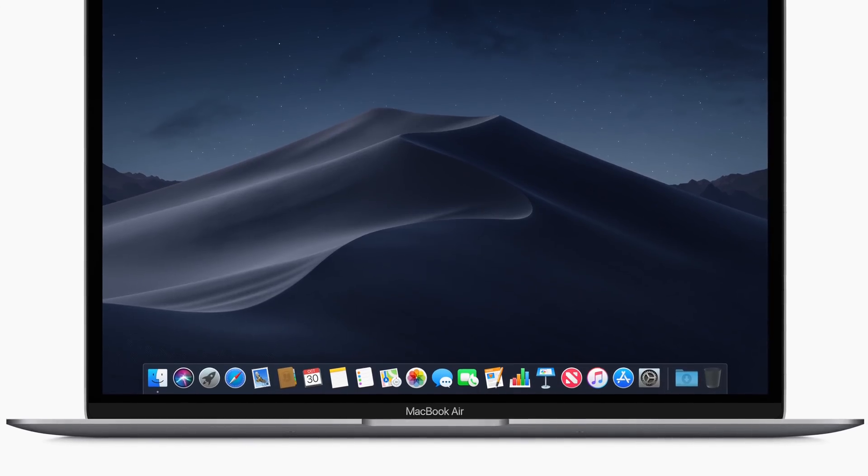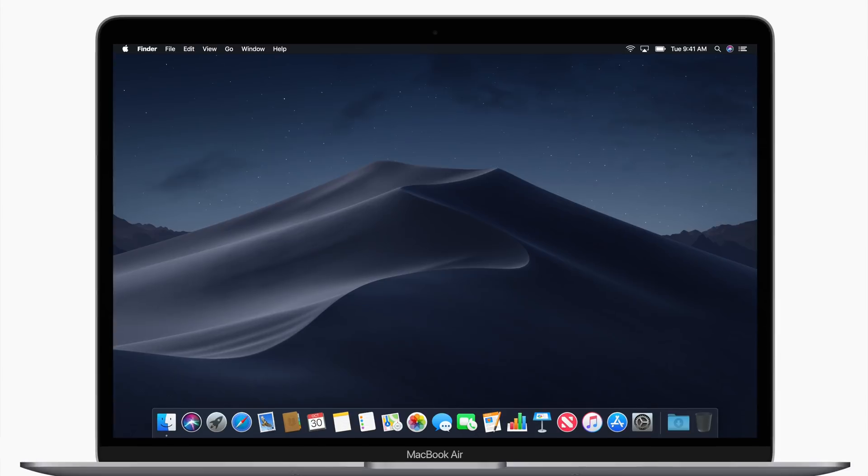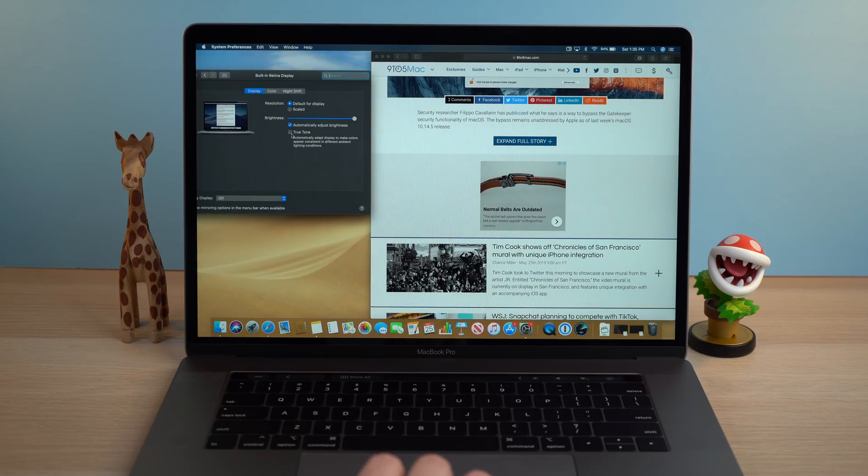As for the True Tone Display, this is a technology I really like that's been on the iPhones, iPads, and some of the more recent MacBook Pros. What this technology does is basically change the color temperature of the screen based on the ambient lighting around you, so if you are in a warm room the screen will look more warmly lit — kind of acting almost like a physical piece of paper. I find this is really great especially when you're reading on your laptop.